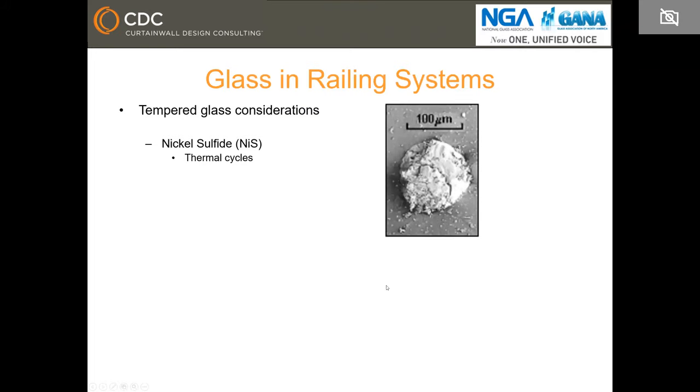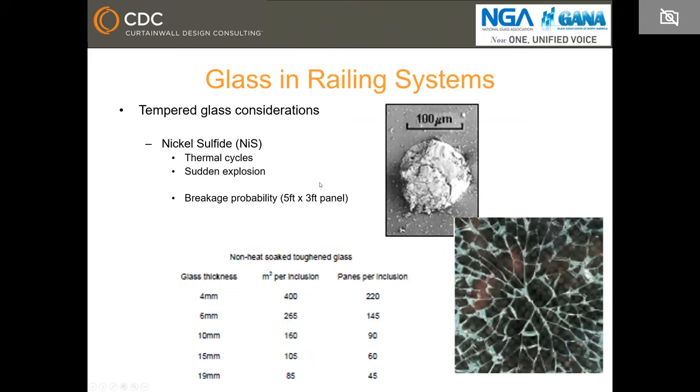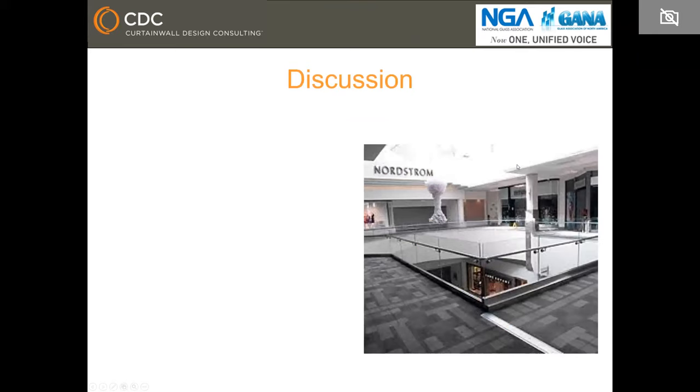We redesigned the system using a higher yield strength stainless steel for the base plate, and the glass is no longer overhanging or covering the edge of the slab. Now some considerations when you have tempered glass: there could be spontaneous breakage due to nickel sulfide inclusions after several thermal cycles. The failure pattern looks like a figure eight or butterfly wings. The only way to reduce that risk is to heat-soak the glass.